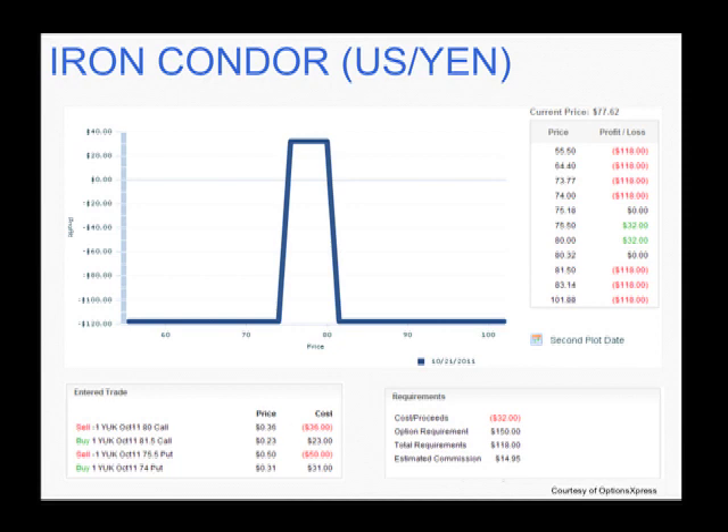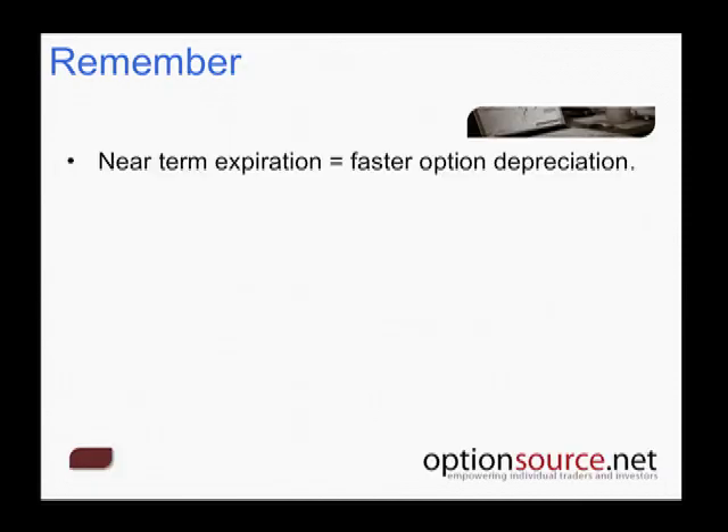Looking at this particular example: the call credit spread collects $0.36 but I give out $0.23 of that. The put credit spread collects $0.50 but I give out $0.31. The net credit is $0.32. As long as the pair is trading above $0.7515 and below $0.8032 — a five-point range on this pair — we collect full profits. Our maximum risk exposure is $118, our maximum profit potential is about $32, so we're looking at upwards of about a 28% return on our capital.